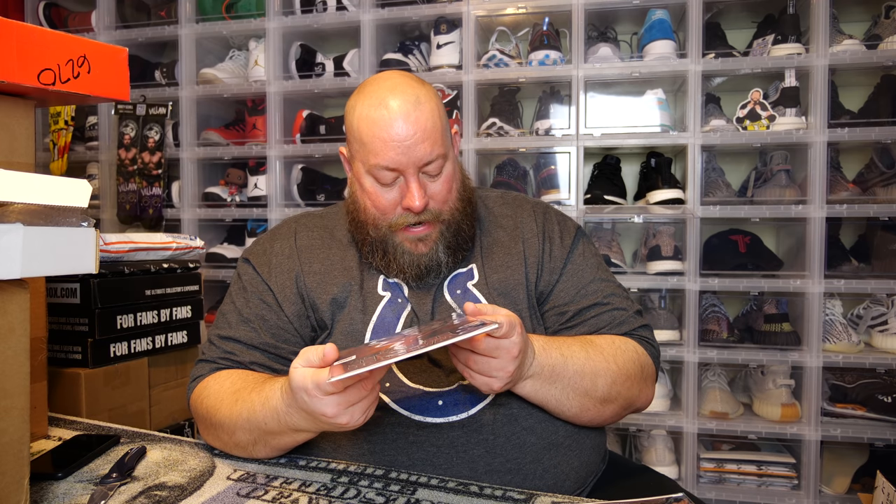This actually had to be sent off to get encapsulated by CBCS. It looks to be in really good condition too — no spine ticks. CBCS will authenticate the autographs and slab it, so I actually will send it off to CBCS to get graded.